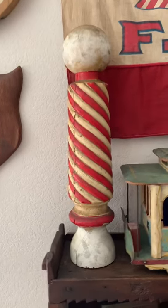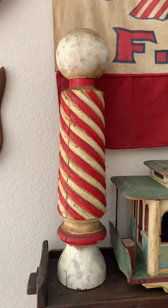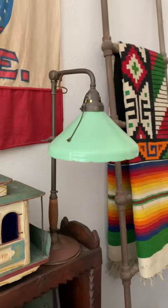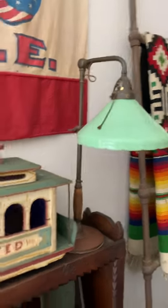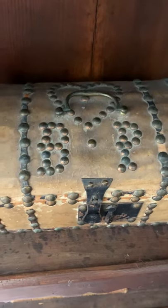Another cool barber pole. Love this piece. That's an early one, 1880s probably. A folk art trolley. Lamp. This box is cool — it also dates to the 1700s, probably like 1790s. Got a cool heart on it. My namesake.